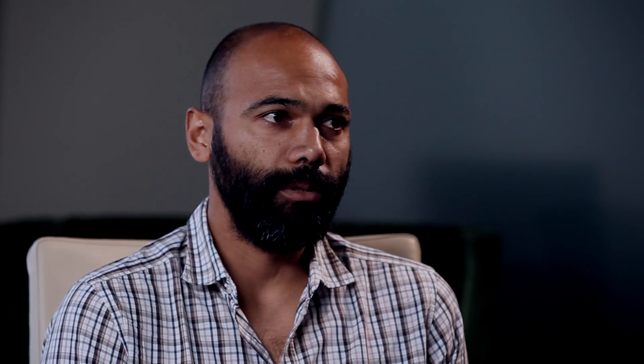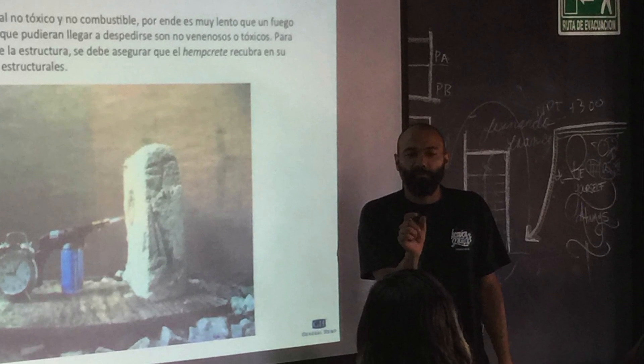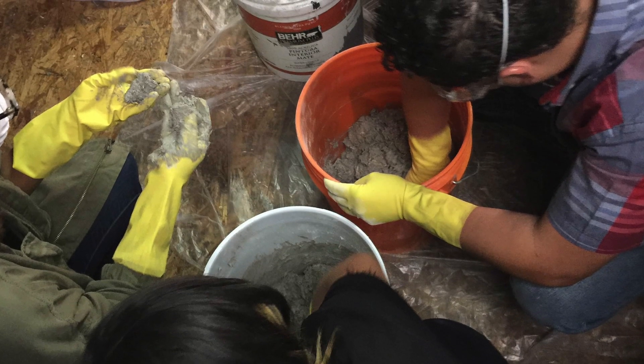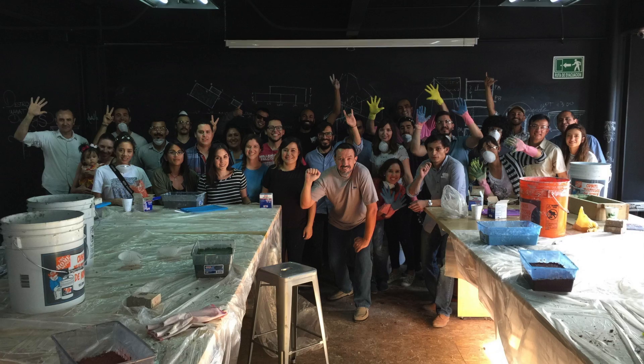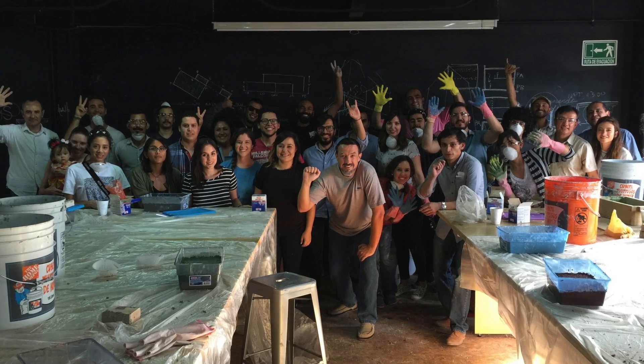Thank you very much for inviting us. Well, what we're trying to promote is a one-day workshop where we can teach people the basics of how to mix hempcrete, the properties of the material, how it works, all the benefits. We also do a hands-on exercise so that not only do you get the theoretical aspect, but you can pretty much learn how to make your own brick. This is a class that we teach for everybody — you can be a structural engineer or an architect, or even somebody that has no experience in building before. That's one of the beauties of this material: it's very easy to transfer this information.